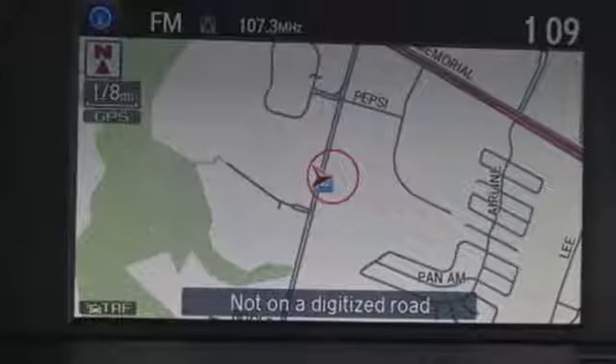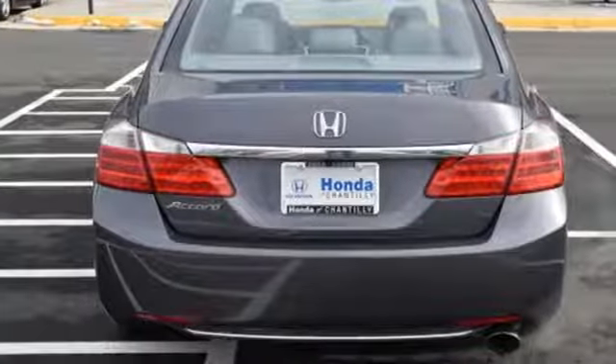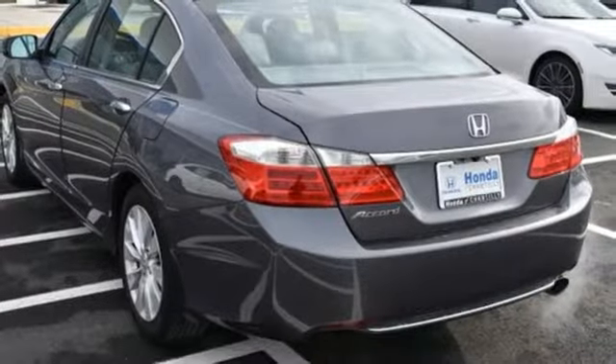It comes with all the amenities you need: Bluetooth wireless audio streaming, doors and push button start proximity key, front heated leather bucket seats, auto dimming rear view mirror, and Bluetooth hands free link.